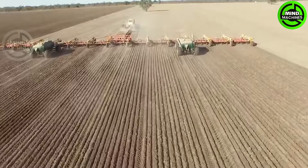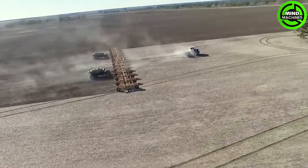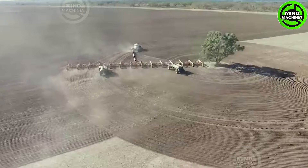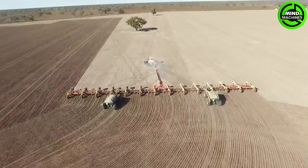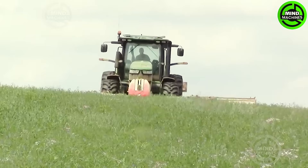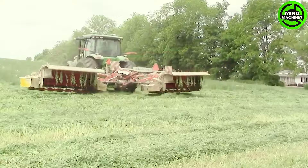Take a guess — how long do you think it takes for this colossal machine to complete the task? Watch! This machine swiftly gathers grass in this vast field into neat rows.